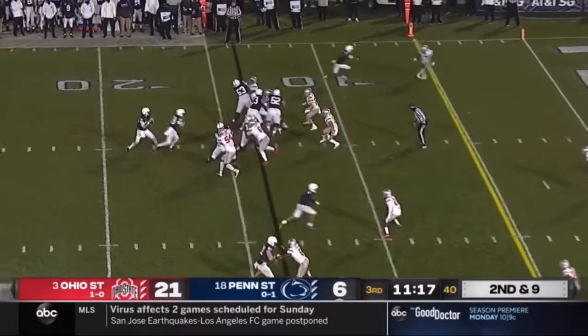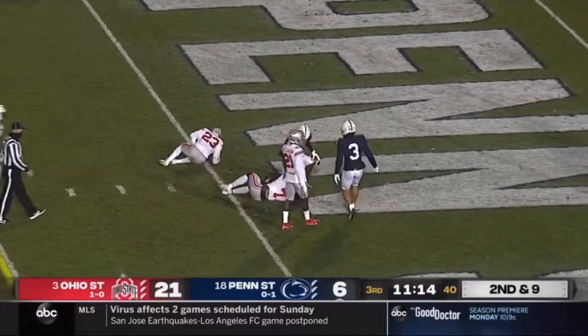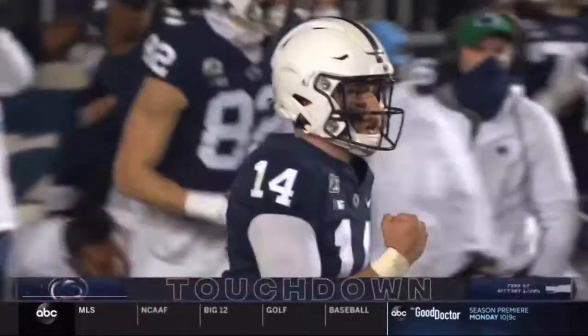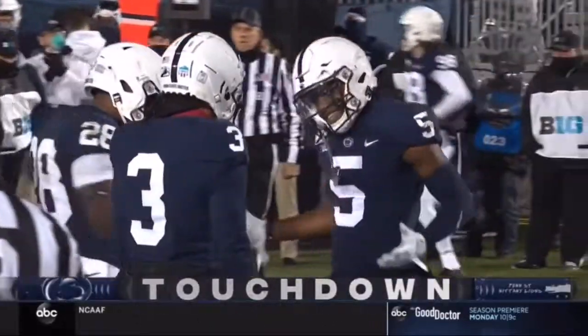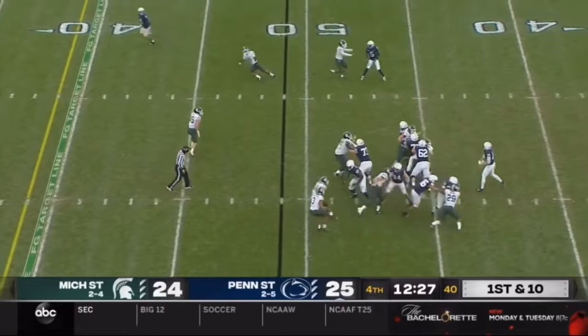Ford is the back on second and nine. They fake it to him over the middle, Clifford fires — touchdown, Jahan Dotson. And Penn State right out of the gate, targeting him 12 times in this game.